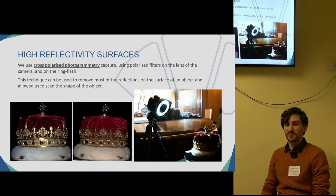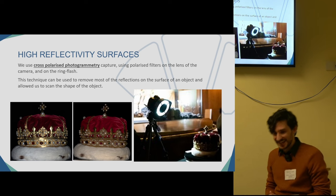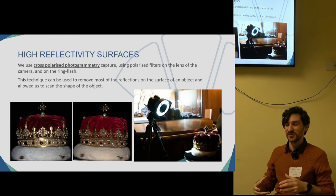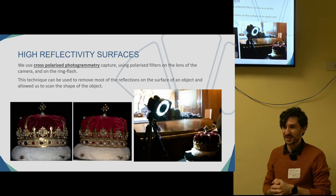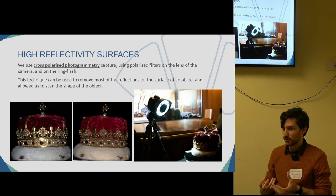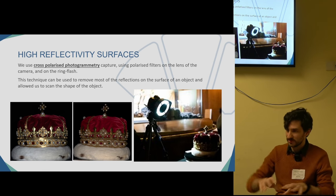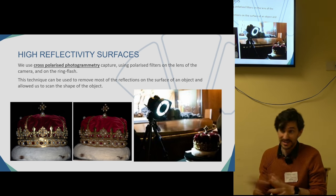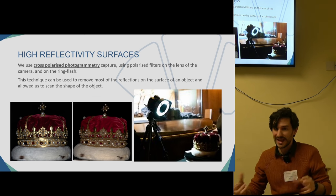The first and most important challenge we found across all three objects was the high reflectivity of the surface. The three objects were very, very shiny. If you try to do 3D on shiny objects, you're going to get a very noisy surface — you'll lose the shape of the object and the accuracy of the surface. In the worst case, you won't be able to align the photos at all.